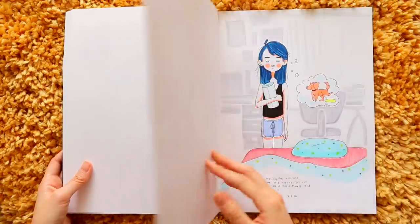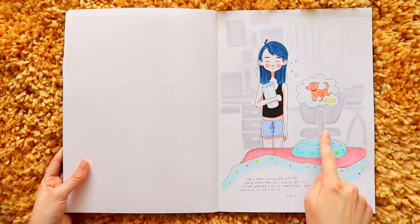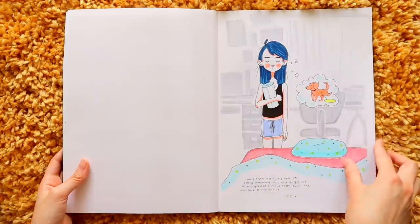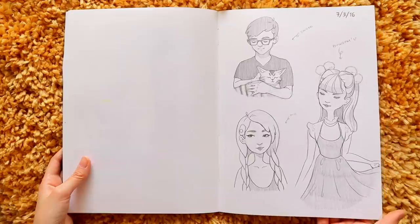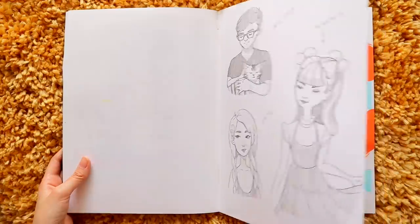Just a little illustration of me and my dog Laifu sleeping. And this page was about a dream I had that my dog peed — I think I was half asleep, but I got up from bed, grabbed toilet paper, went back to bed, and woke up hugging that same toilet roll. I thought it was really funny.